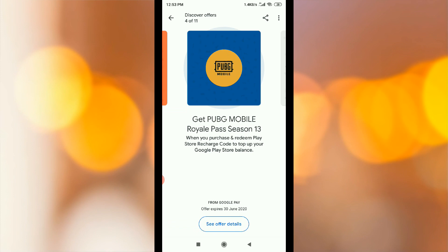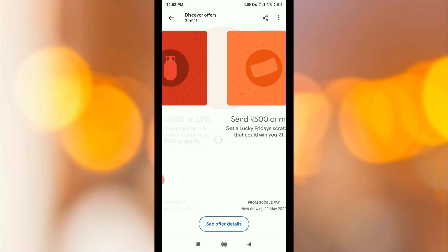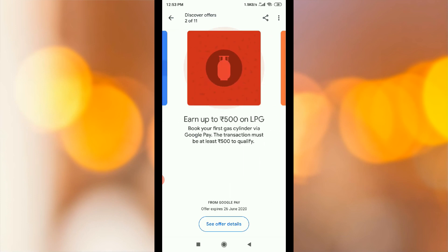This scratch card expires on 30th June. There are more scratch cards available. You will need to apply the offers. Go to see offer details. You can earn Rs.10 to Rs.500 per person on your first gas cylinder booking. Here are the Rs.500 scratch card details. If you use the offers, you can gain scratch cards.